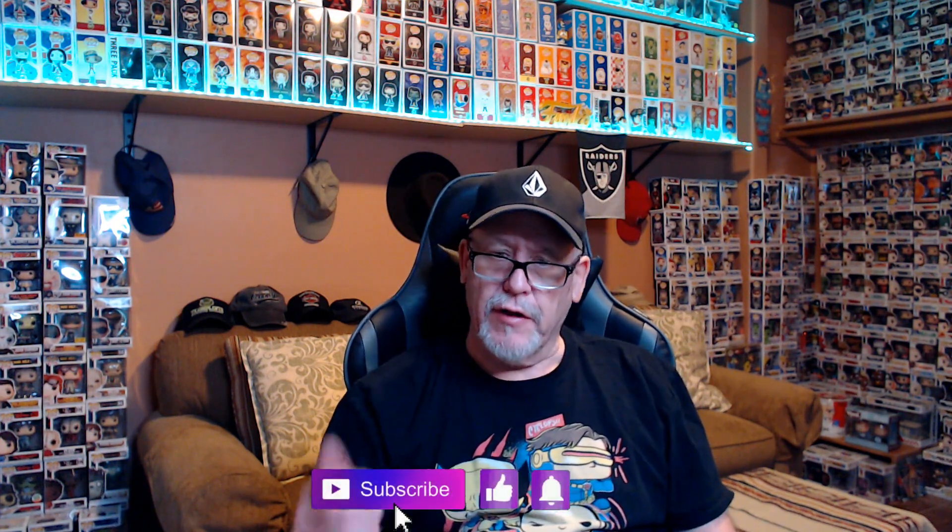Alright, I am back and before we do anything, like always, I've got to say hi to the post office folks and hi to my grandkids. If you would, please hit that subscribe button down below, and if you like the video give it a thumbs up. If you want to be notified of the next video, hit that bell notification.